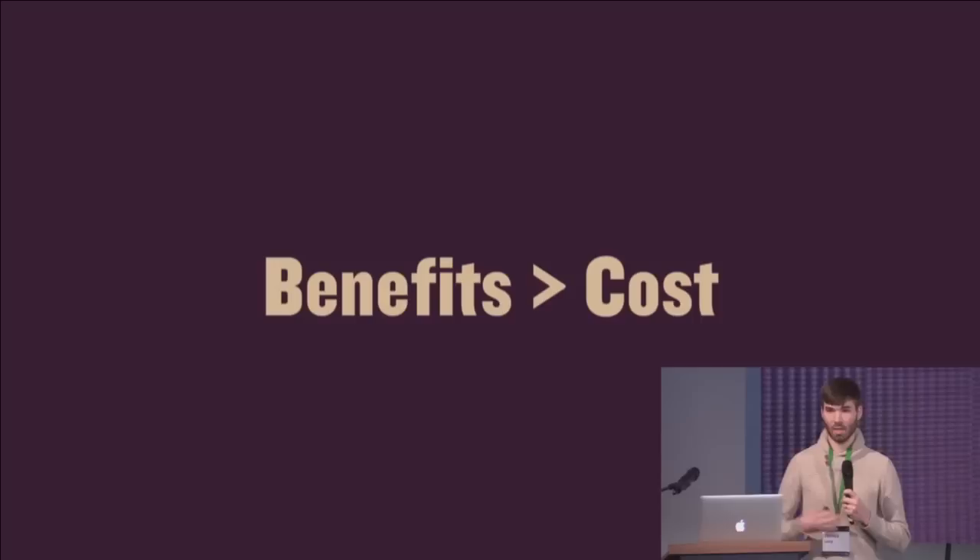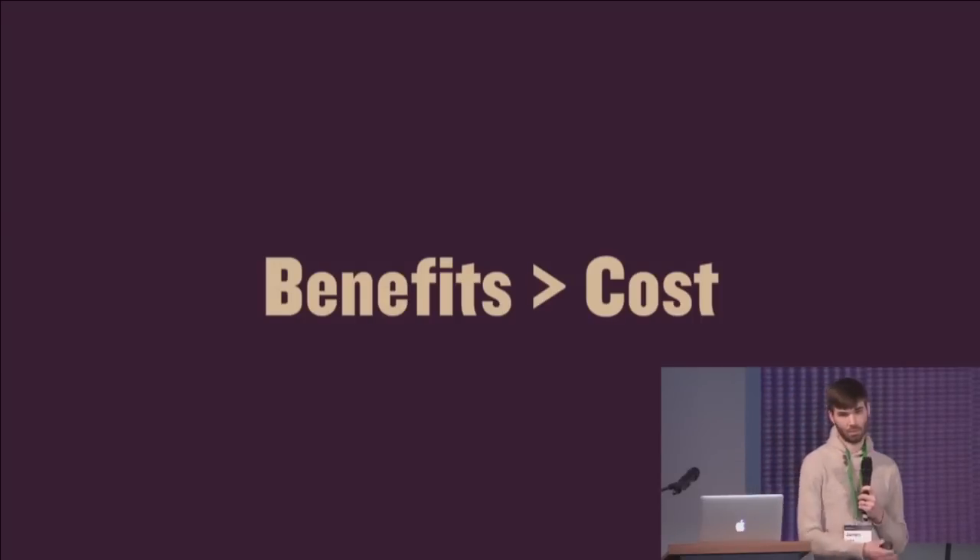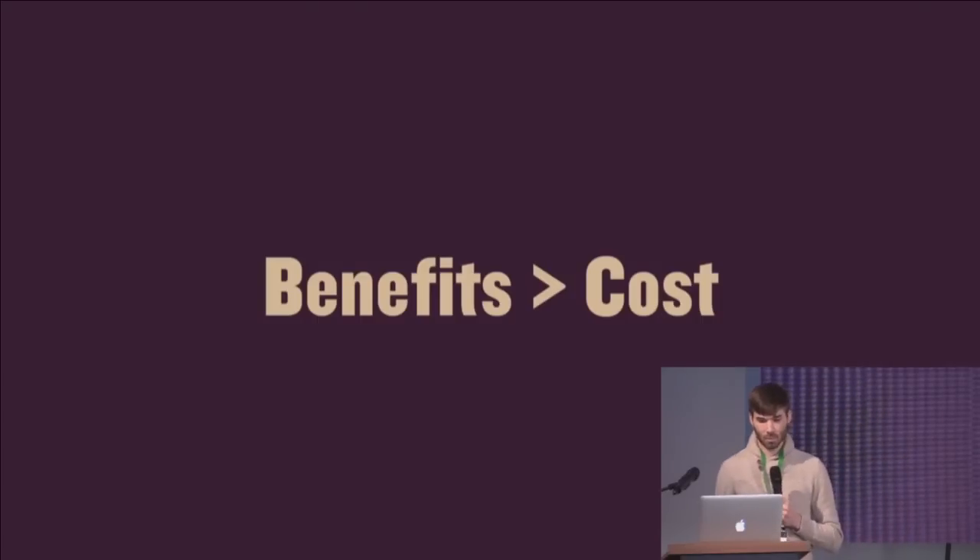Over time your requirements change, so maybe an abstraction you were getting benefits from, you're not getting anymore. For example, some people may like promises — promises are an abstraction over async work. It's a good way to do async values and it has things like error propagation, which is nice.